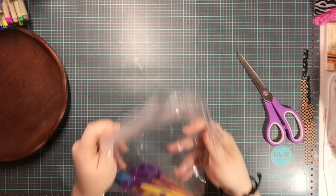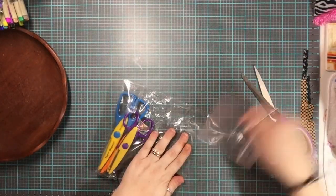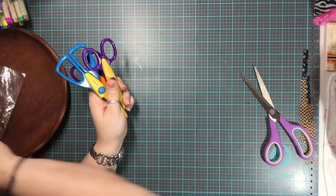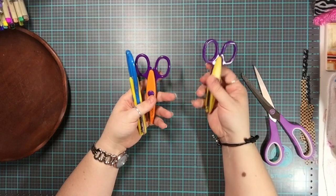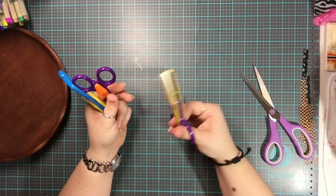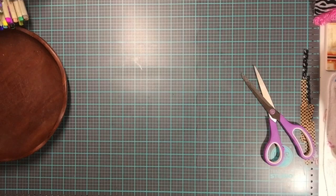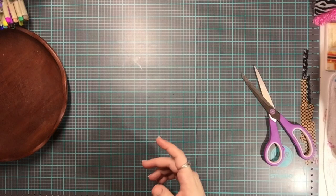I also got more scissors for $1.50 — these are the original ones I found. The bag from the more recent haul had like 12 pairs of scissors. These all cut different border patterns, giving you various decorative additions for your crafting.